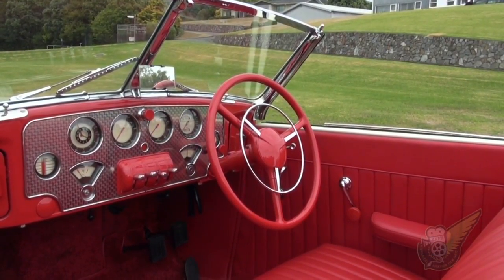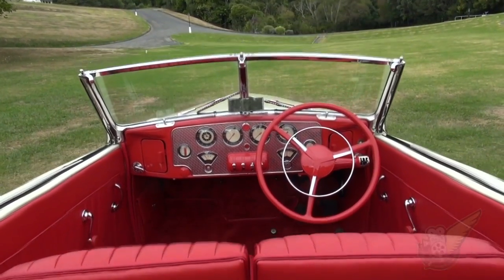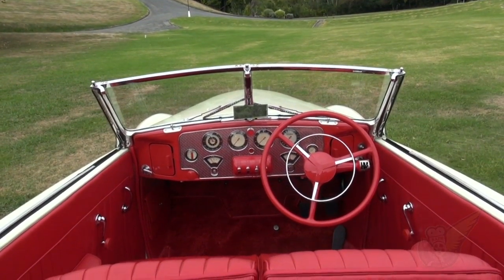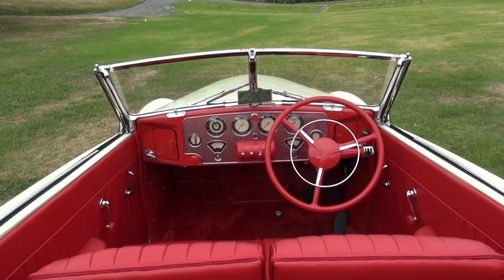Which is sad, because the vehicle is certainly an eye-catcher and a stunner.